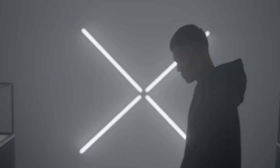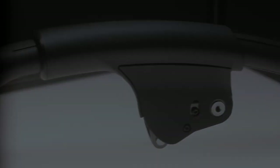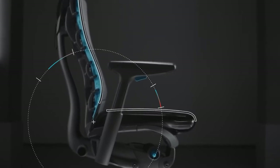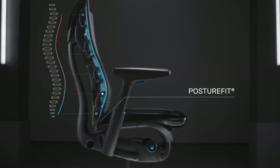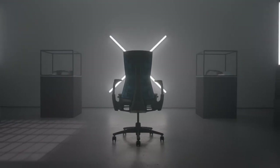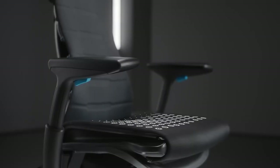When it comes to the allure of gaming chairs, much of their appeal undeniably stems from their striking design. Mimicking the high-octane aesthetics of race car seats, these chairs often feature bold colors, dynamic shapes, and dramatic detailing — it's no surprise that they catch the eye and can instantly elevate the look of any gaming setup. However, it's crucial to assess whether these visually compelling features offer any real functional benefit.